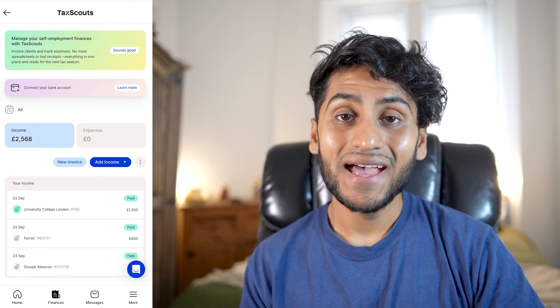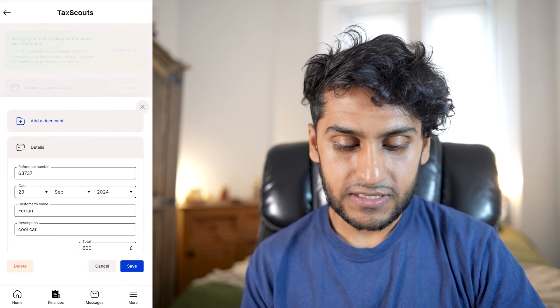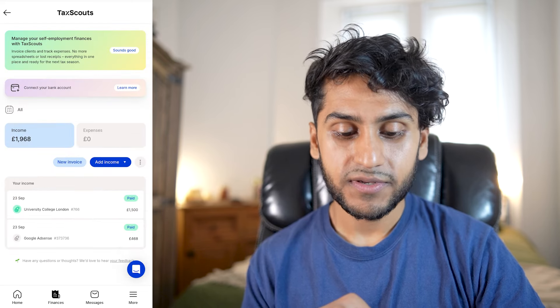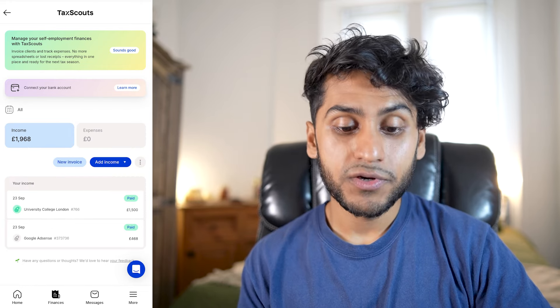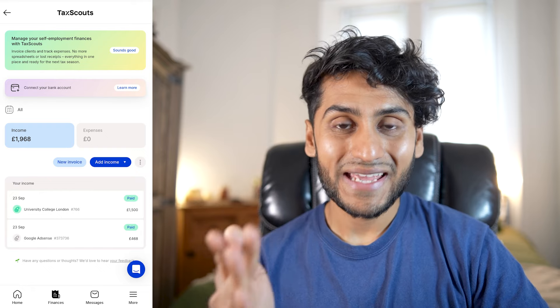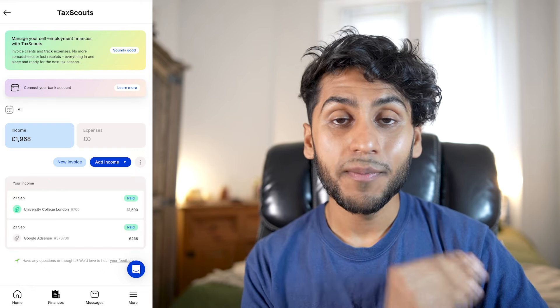You can delete entries at any time — for example, the Ferrari payment, which isn't real. Just go into it and press delete, confirm, and it's gone. The other section is, of course, expenses. Anyone self-employed will know it's all about income and expenses — expenses offset income and your taxable amount can be reduced.